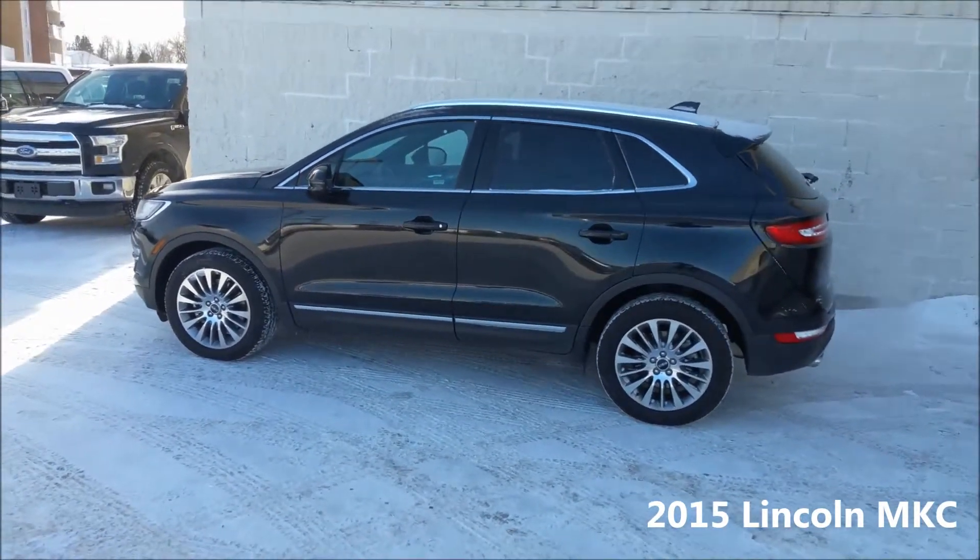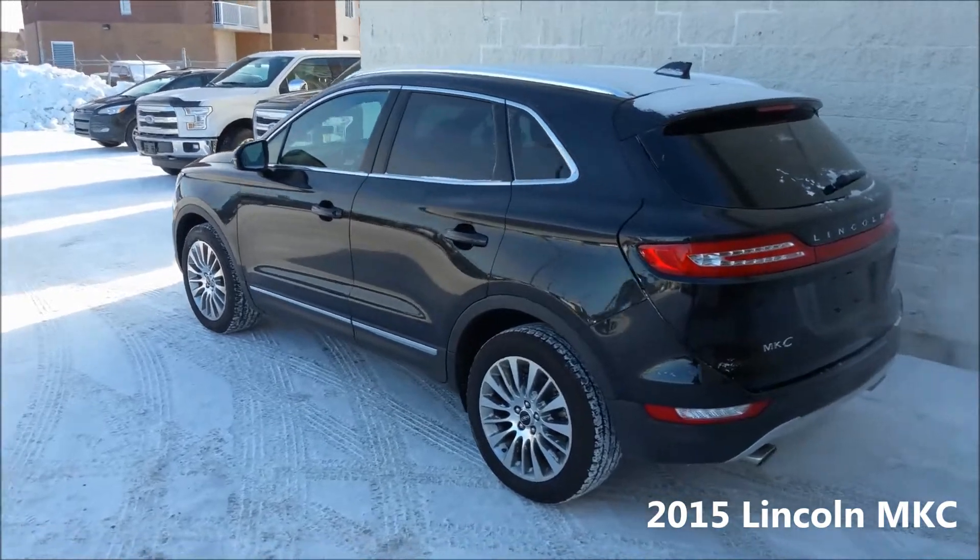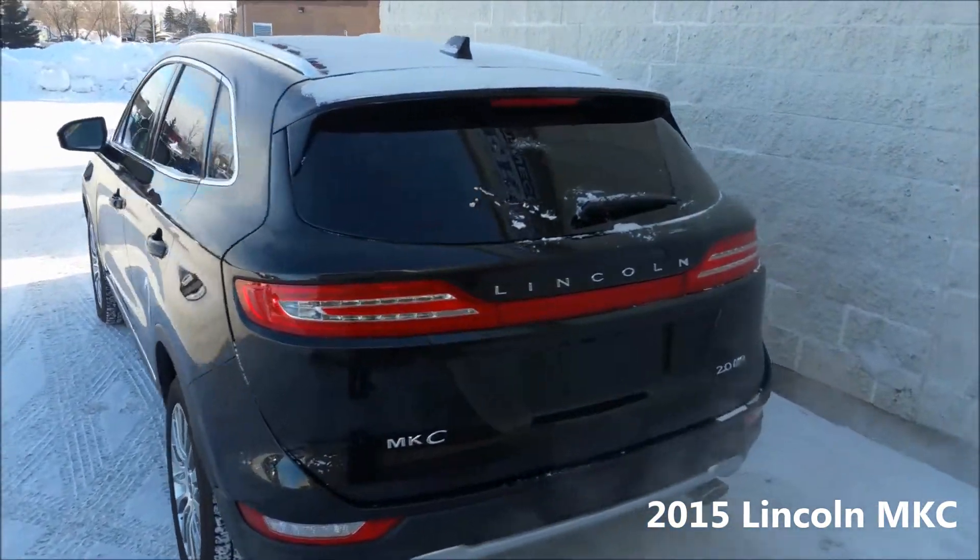Those gorgeous machined aluminum wheels, that front grille, and those very complementary chrome accents — this is a real stunner.